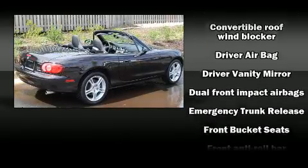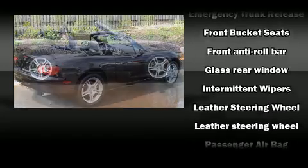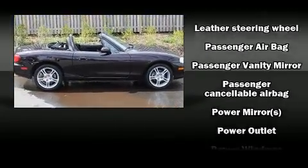Mazda also prioritized safety and security with features such as dual front impact airbags, ignition disabling, and four-wheel disc brakes.